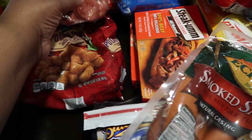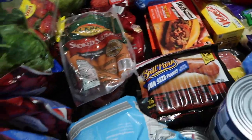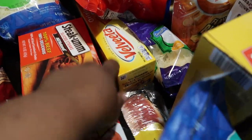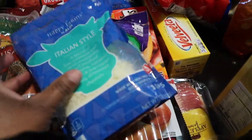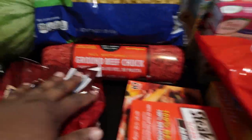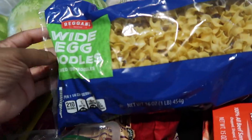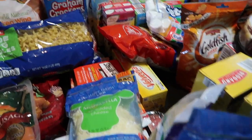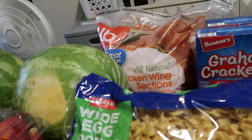Here's the other potato puffs. I bought some Velveeta cheese, Parmesan cheese, Italian cheese, and mozzarella cheese. Then I bought three packs of ground beef chuck and some wide egg noodles for the tuna casserole possibly.